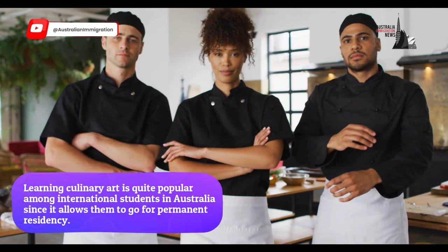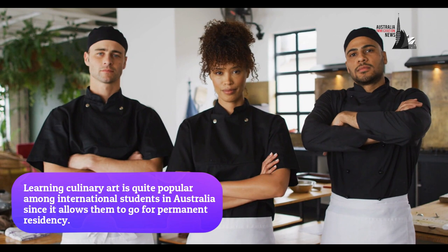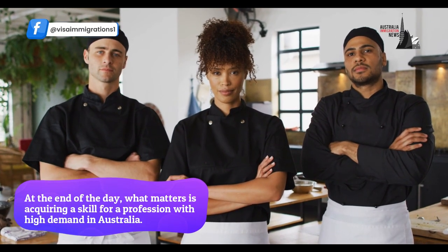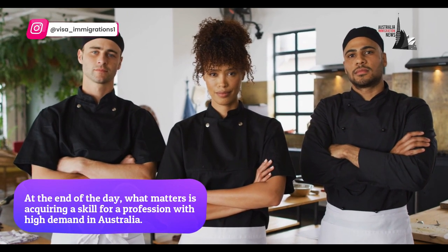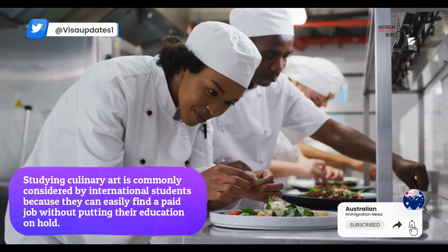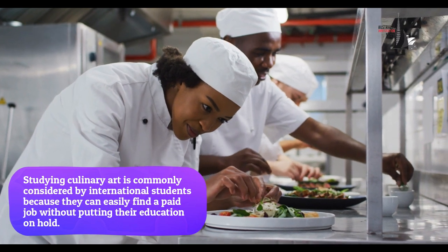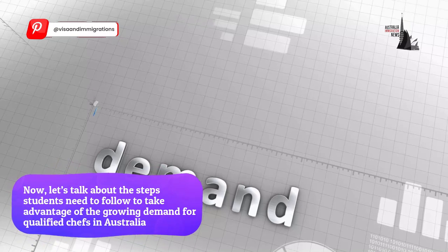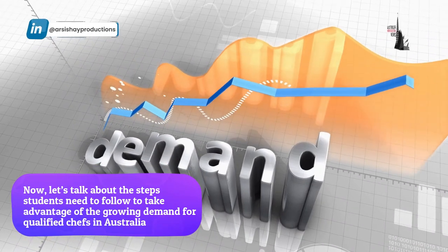Learning culinary arts is quite popular among international students in Australia since it allows them to go for permanent residency. What matters at the end of the day is acquiring a skill for a profession with high demand in Australia. Studying culinary arts is commonly considered by international students because they can easily find a paid job without putting their education on hold. Now let's talk about the steps students need to follow to take advantage of the growing demand for qualified chefs in Australia.